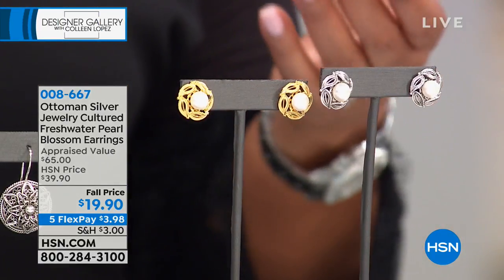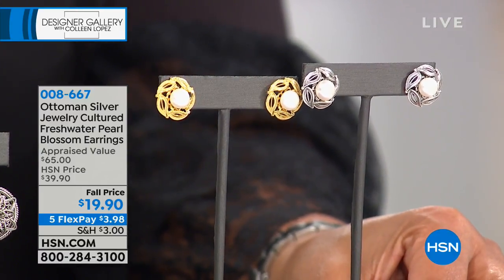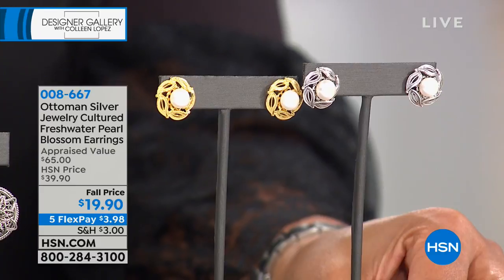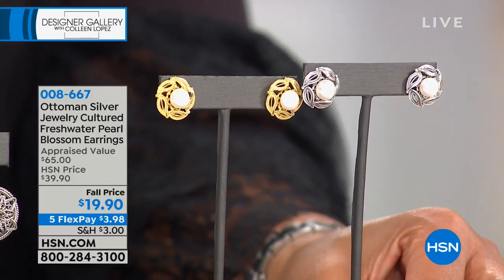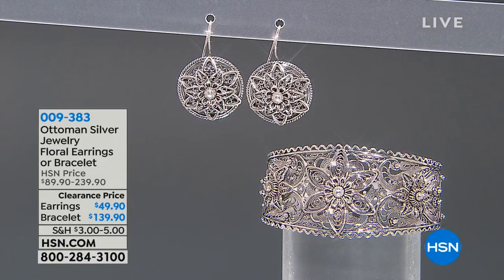These are absolutely stunning pearls — gorgeous. You're choosing gold tone or sterling silver. This is all 0.925 sterling silver. Five flexible payments of $3.98 to get these beautiful freshwater pearl blossom earrings home. These cultured freshwater pearls are gorgeous. If you have a strand of pearls at home, this will match beautifully. If you're a pearl girl and love pearls, we'd love to hear from you. If you have any items from the Ottoman jewelry collection, beautiful designs — eight millimeters. These floral earrings are to die for.